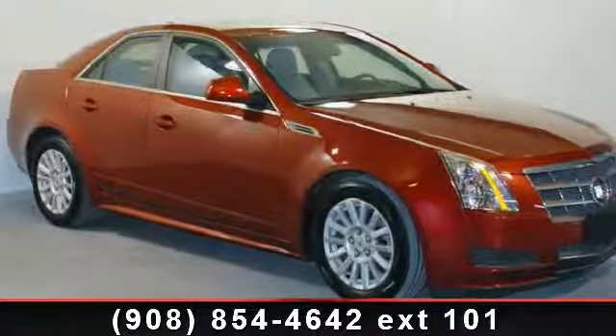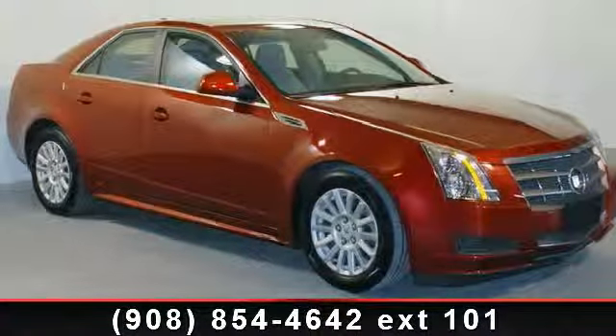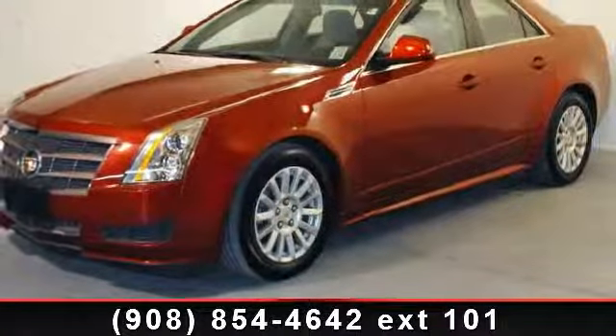Imagine yourself in this 2006 Cadillac Quartz base. If you are looking for a first class ride, you have found it.